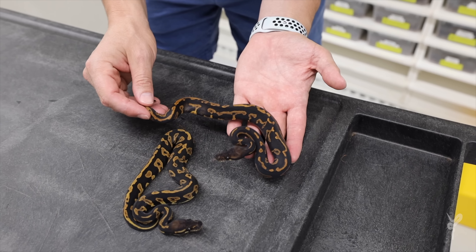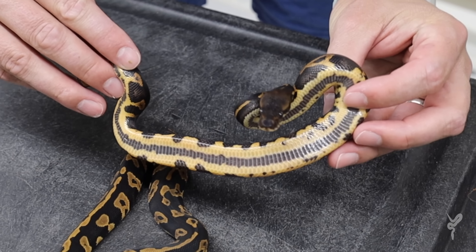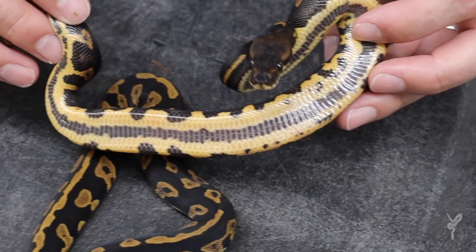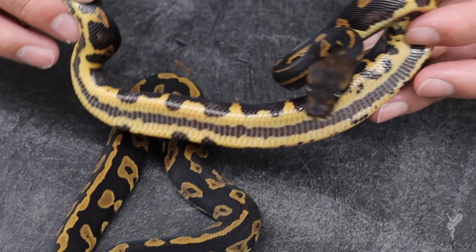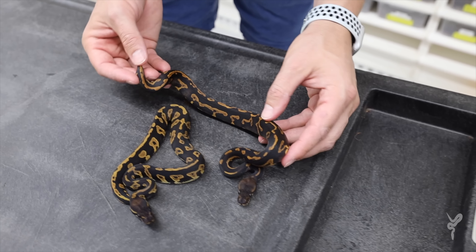Look at that belly - that is just crazy. It looks like someone took a Sharpie marker and ran right down the center of the belly. You can see these are all very high strung, they're all thinking about biting the camera.